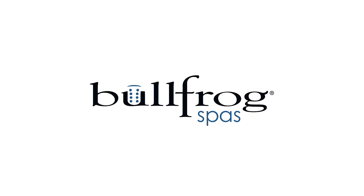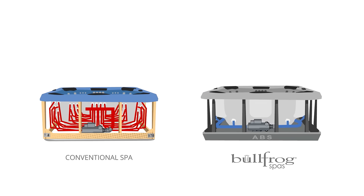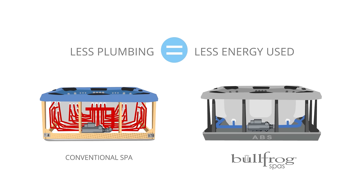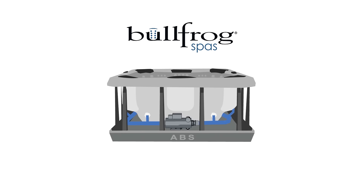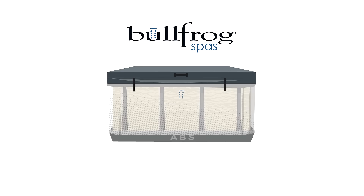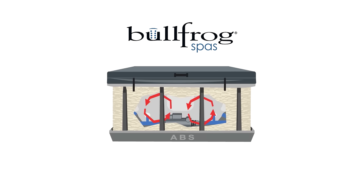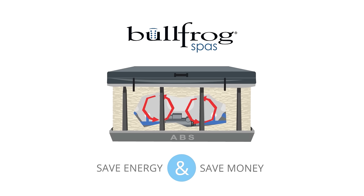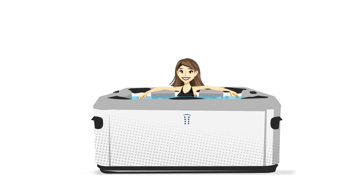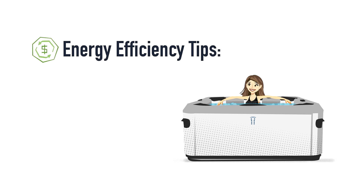Let's sum up and take a quick look at the Bullfrog Spa's difference when it comes to energy efficiency. Bullfrog Spa's unique engineering eliminates up to 90% of the plumbing used in conventional spas. Less plumbing equals less energy used and less plumbing exposed to the elements. Bullfrog Spas also feature a sturdy ABS base, high-grade full-foam insulation and precision-fitted parts to achieve maximum heat retention. Your Bullfrog Spa will save energy and cost you less money in the long run. When shopping for a spa, it's important to pay attention to energy efficiency since it can significantly affect the lifetime cost of your purchase. Visit your local authorized Bullfrog Spa's dealer with these tips in mind.